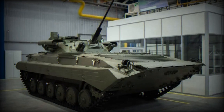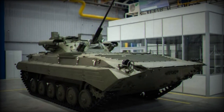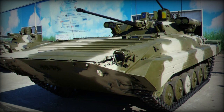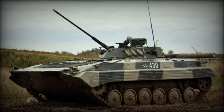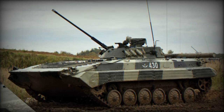On September 6, 2023, Rostec, the Russian state-owned industrial conglomerate, revealed that the Russian armed forces have taken delivery of a new batch of upgraded BMP-2M infantry combat vehicles. The modernized BMP-2M is the work of engineers from the Tula Instrument Design Bureau, KBP, a subsidiary of Rostec. Rostec announced the delivery of several modernized BMP-2M vehicles on the Ukrainian front.